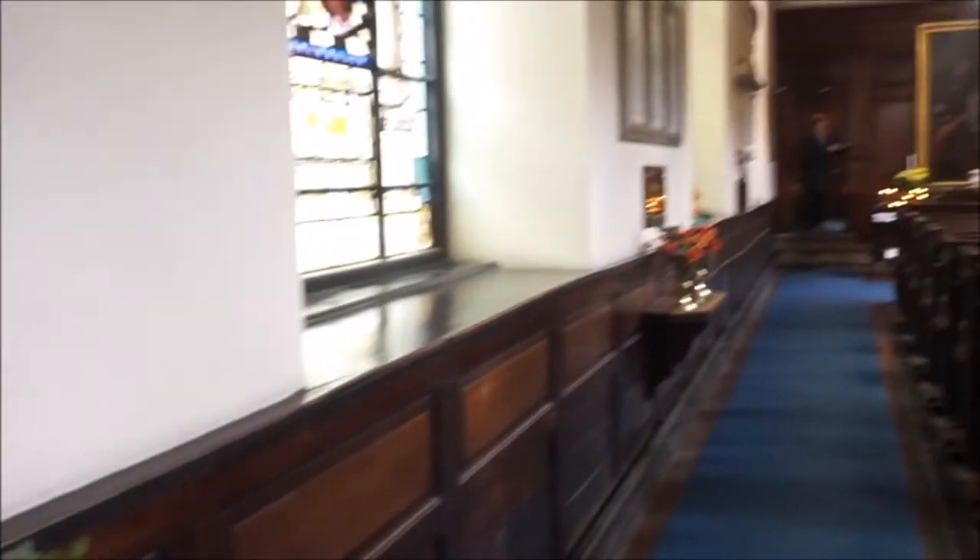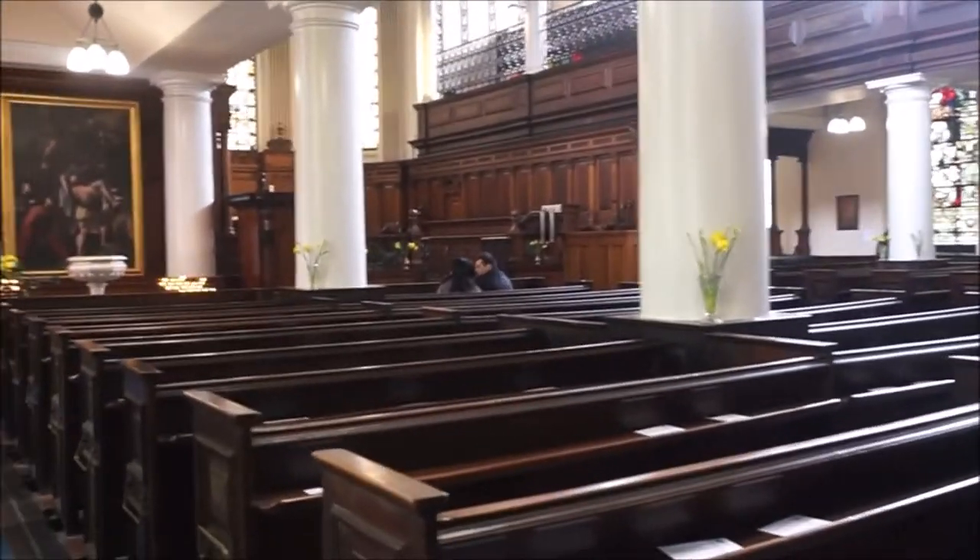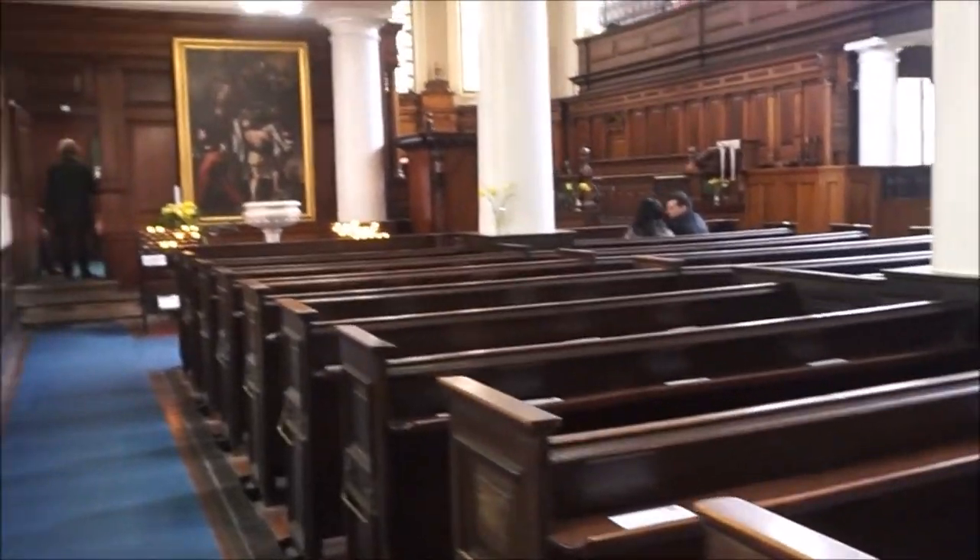At the west end the stairs and gallery were also changed. The original communion table, the gift of Lady Ampland, was put into the new Lady Chapel.